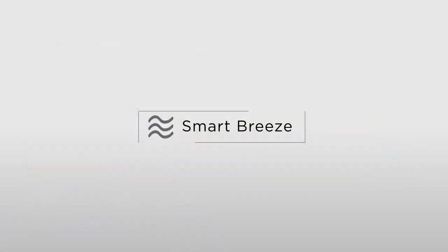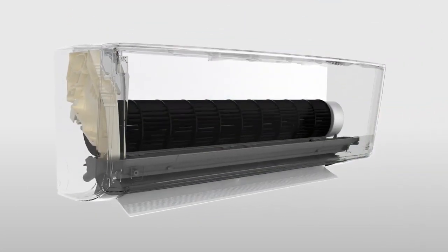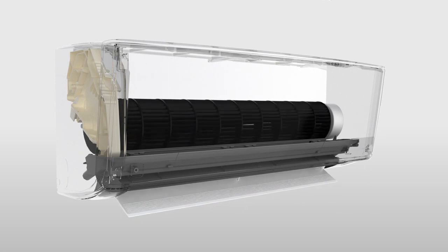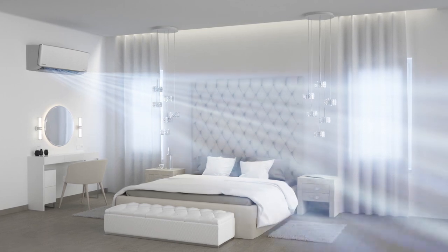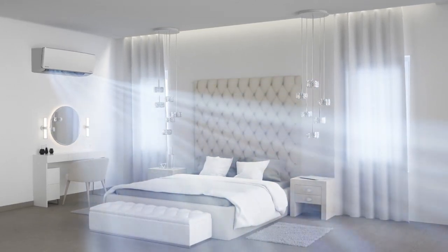Smart Breeze allows the airflow to be orchestrated at different strengths and speed, leading to the formation of varying combinations of cordial breeze. The room becomes a dedication to nature.